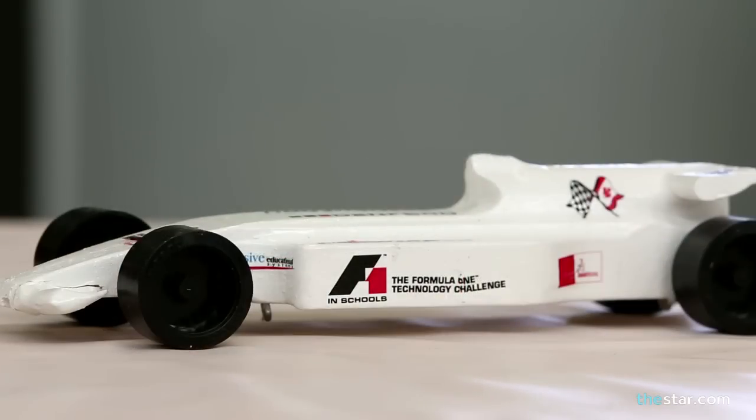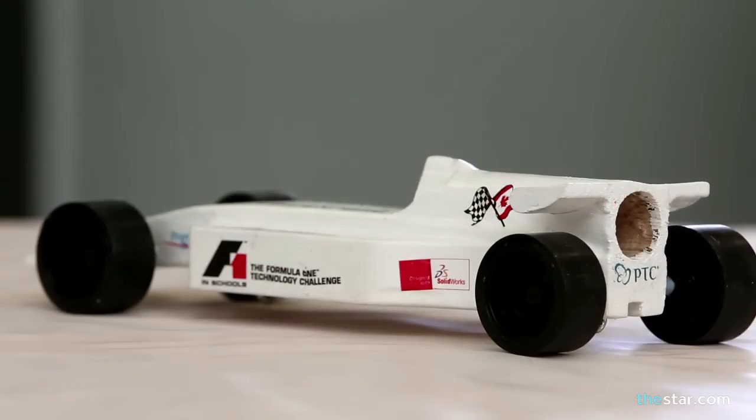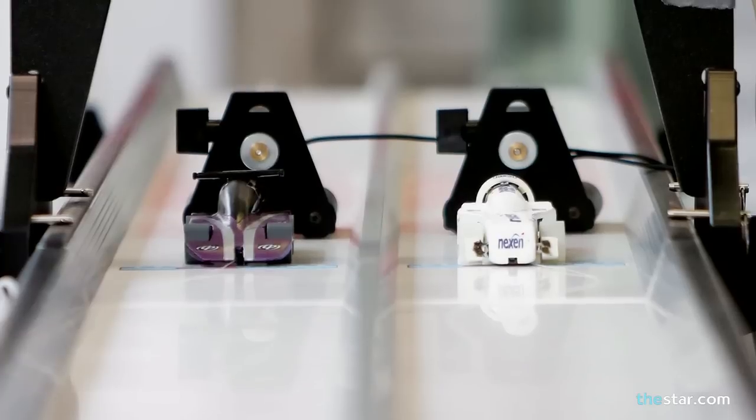They cut the car on a CNC router from a piece of balsa wood, test its aerodynamics in a wind tunnel, then paint it, decal it, and graphic it. They become a Formula 1 racing team covering all aspects.